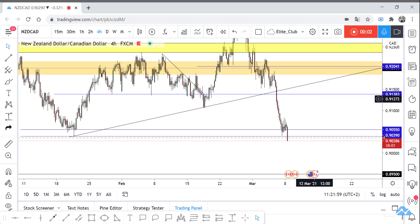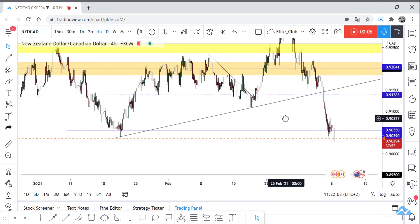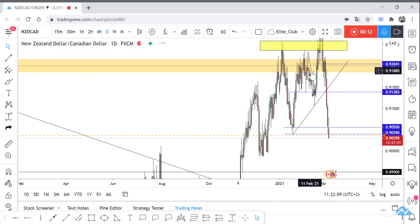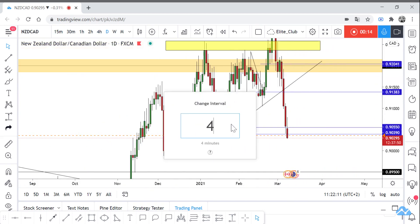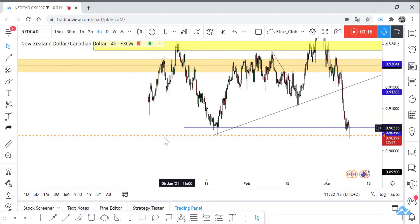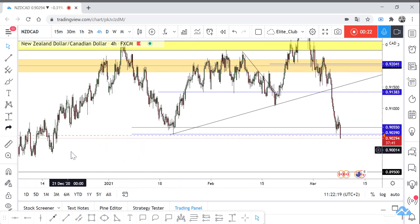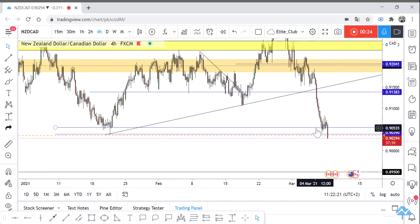Hello traders, hope you will enjoy trading. This is NZD/CAD new analysis and we are on the 4-hour timeframe. We have this major level of support here — the price respected it many times. When it closed below it, as you can see, we have a retest and a move to the downside.